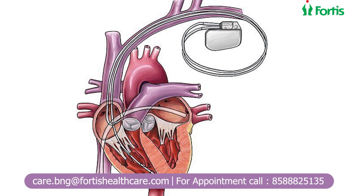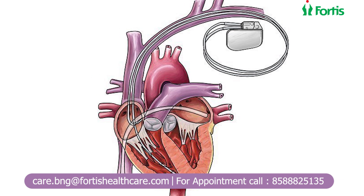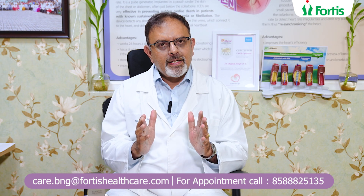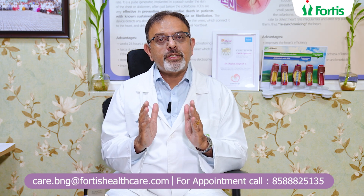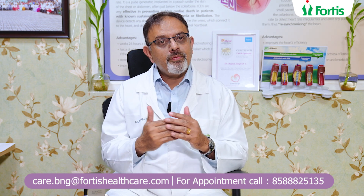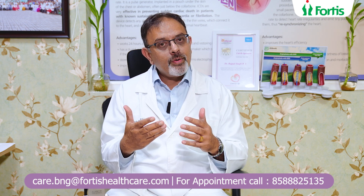So that is a brief overview of what an ICD implant is, the indications for it, and how to look after it. It is a very straightforward procedure and a life-saving one in those patients for whom it is indicated. If you or your relative has been advised to have an ICD, I hope this information is useful in deciding how and where to get it done. All the best.